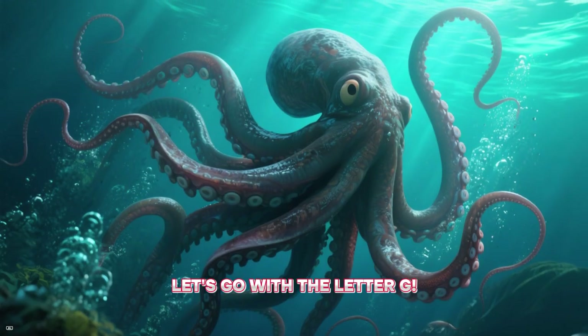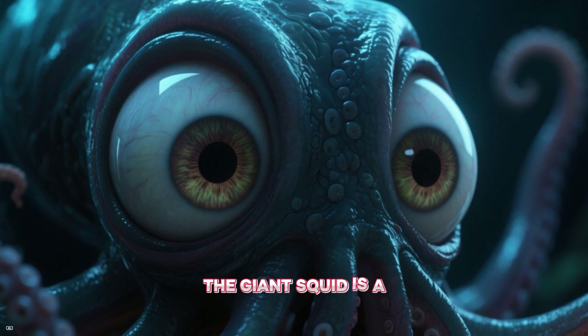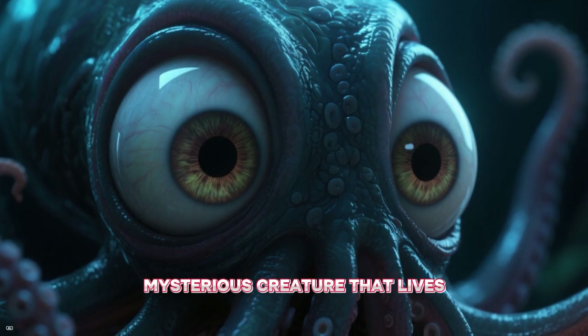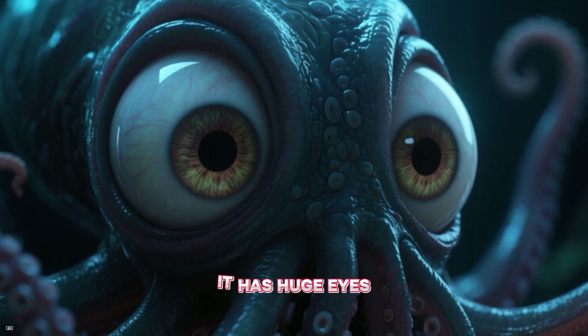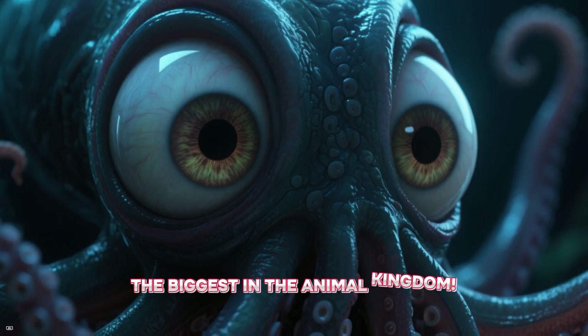Let's go with the letter G. Here we have the giant squid. The giant squid is a mysterious creature that lives deep in the ocean. It has huge eyes — the biggest in the animal kingdom.